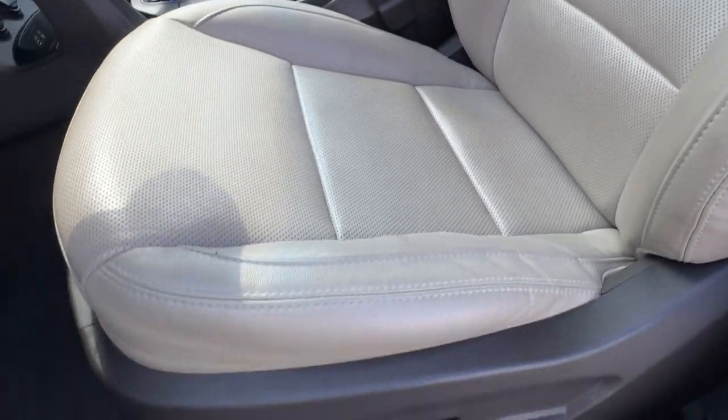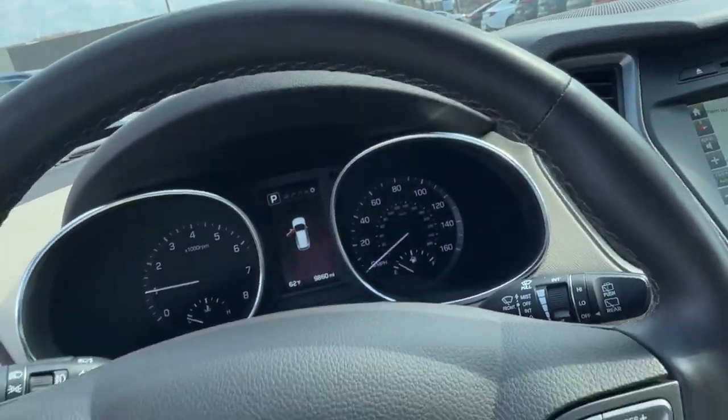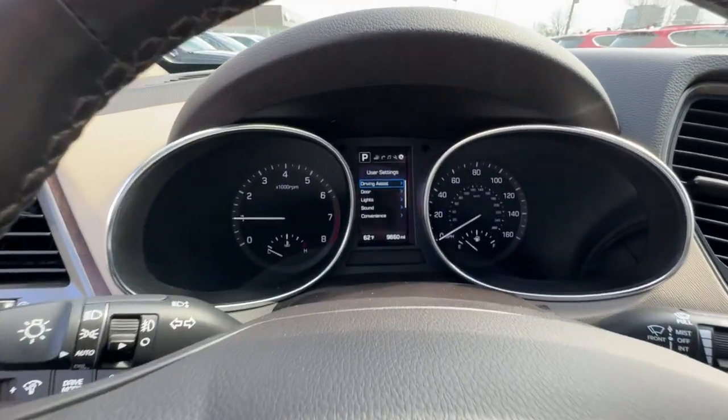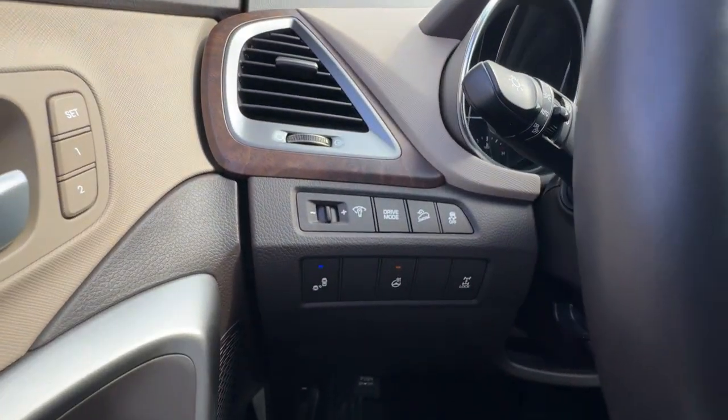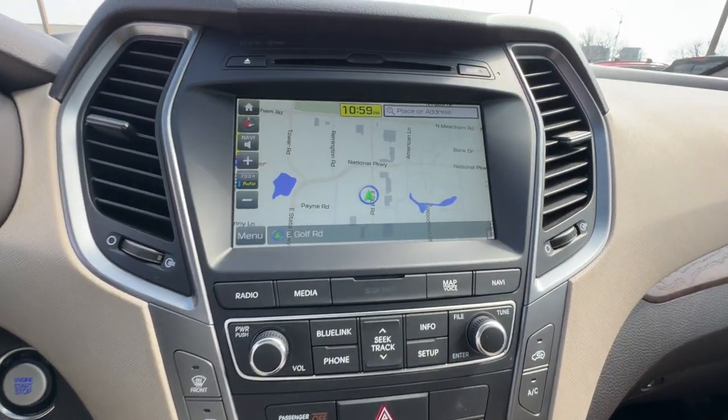These are just some of the great options this vehicle comes with: Heated Steering Wheel, Apple CarPlay and/or Android Auto, Navigation System, Keyless Entry, Moon Roof, Cooled Front Seat, Heated Rear Seat, Heated Mirrors, Satellite Radio, and Backup Camera.